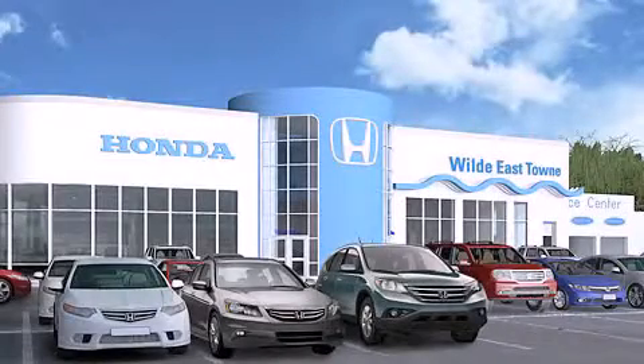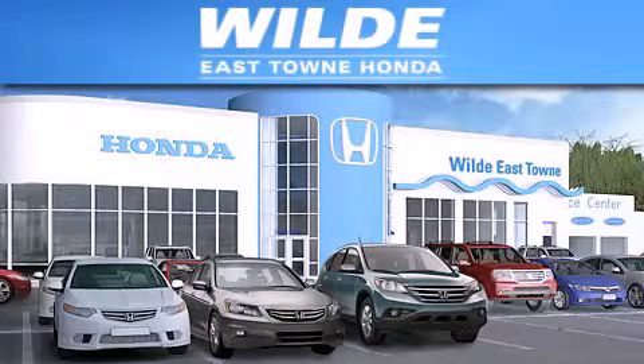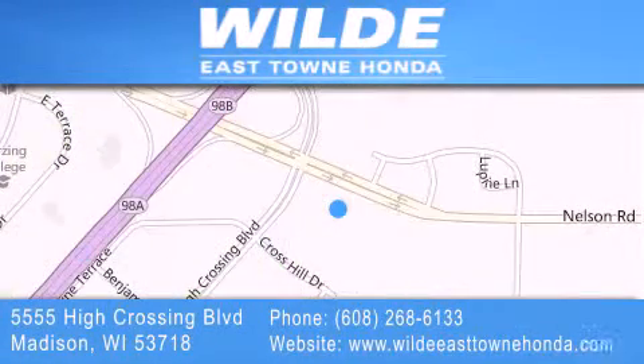Thank you for considering Wilde East Towne Honda for your next luxury vehicle. If you have any questions, please visit our website, give us a call, or stop by our dealership located at 5555 High Crossing Boulevard in Madison.